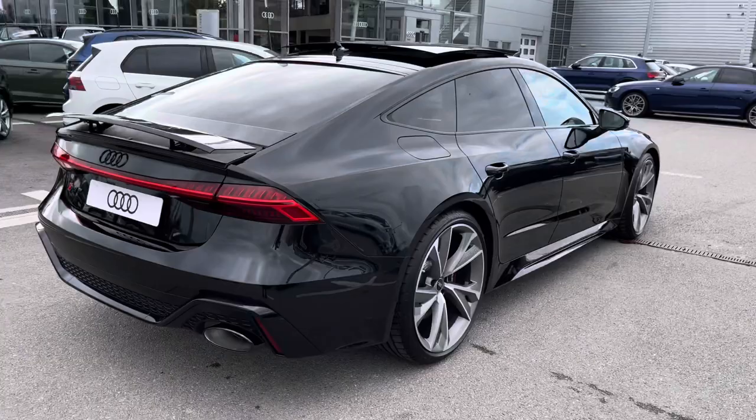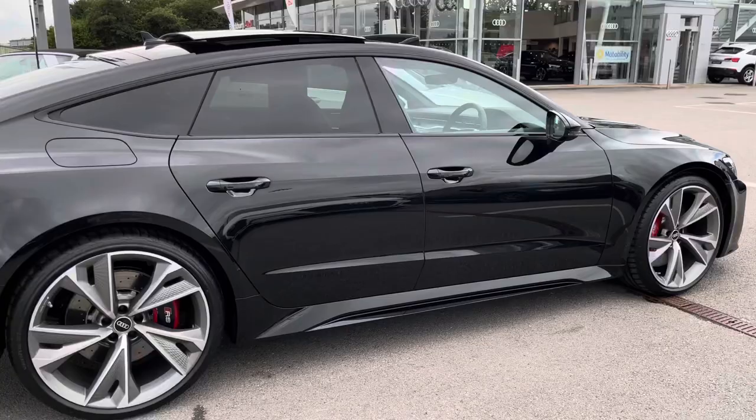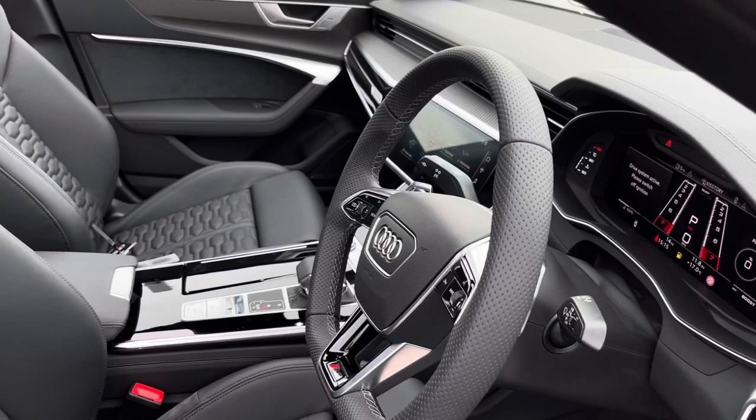We've also got privacy glass, ensuring your passengers feel maximum comfort and privacy in the back of this vehicle. Moving into the front, we are greeted by such a luxurious interior with the front super sport seats.